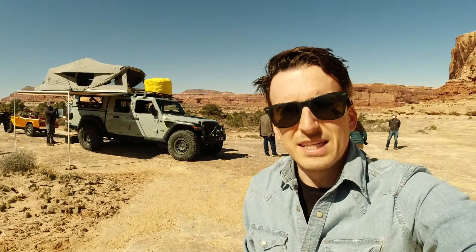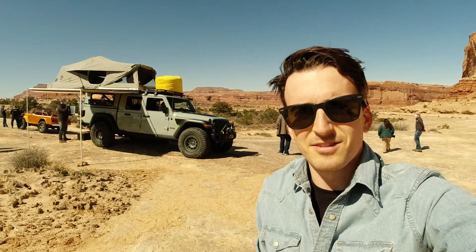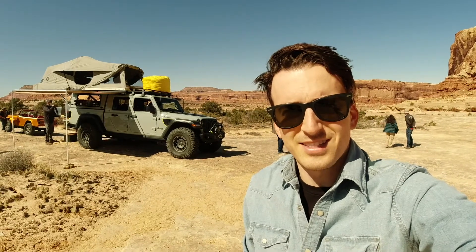Everyone out here at the 2021 Moab Easter Jeep Safari at the Jeep brand concept drive. Behind me is the Far Out concept — it's a Gladiator diesel built into an overland vehicle. Let's take a quick tour of it.